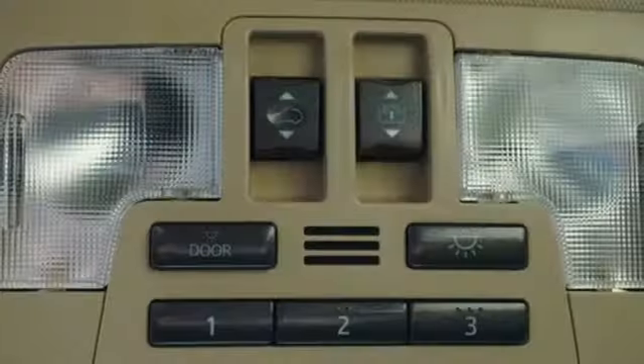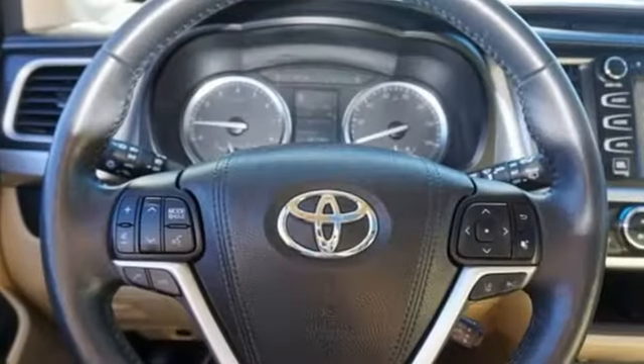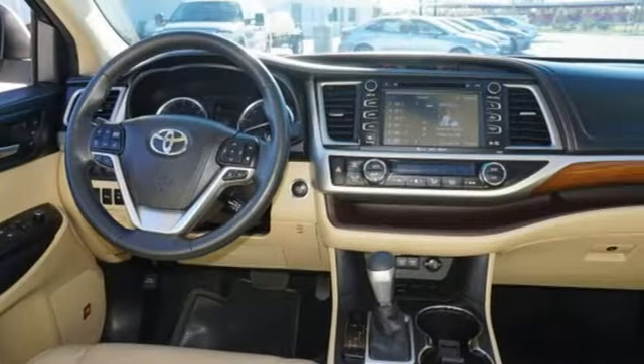First and second row express open and close sliding and tilting sunroof, doors and push button start proximity key, and front heated and ventilated leather bucket seats.